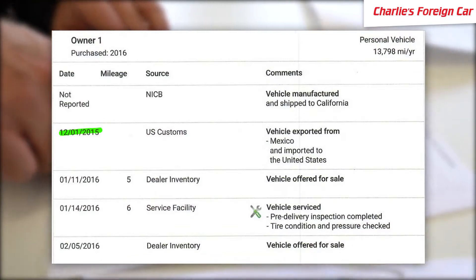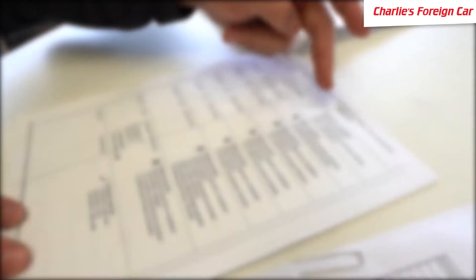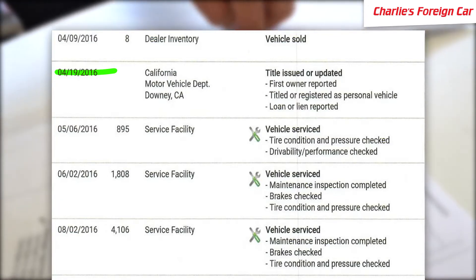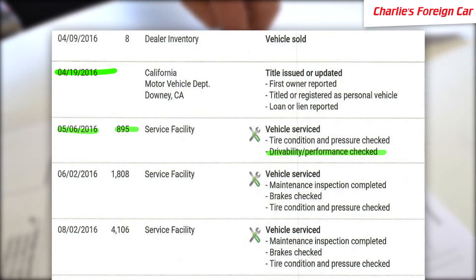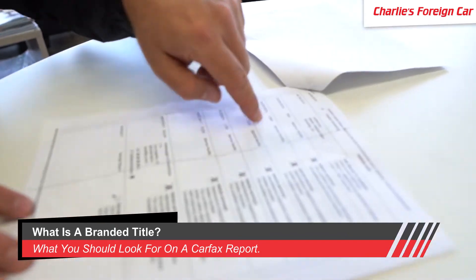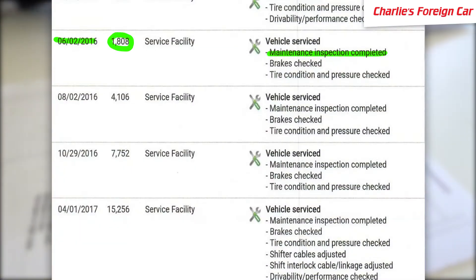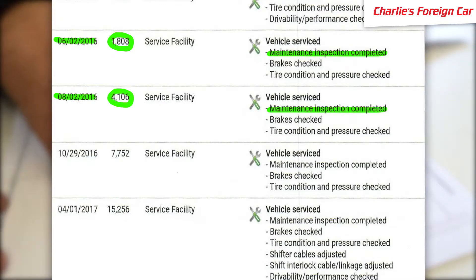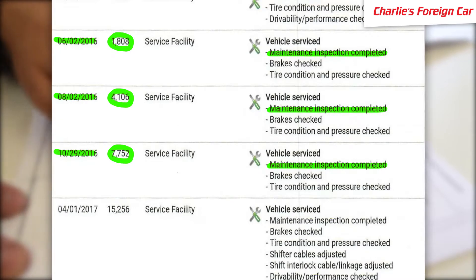The car entered from Mexico — it's a Mexican-made vehicle. Title was issued, and somebody bought the car in April 2016. Roughly 15-16 days later, it had 895 miles on it and had a drivability issue. The car did not drive as the owner expected when they purchased a brand new car.